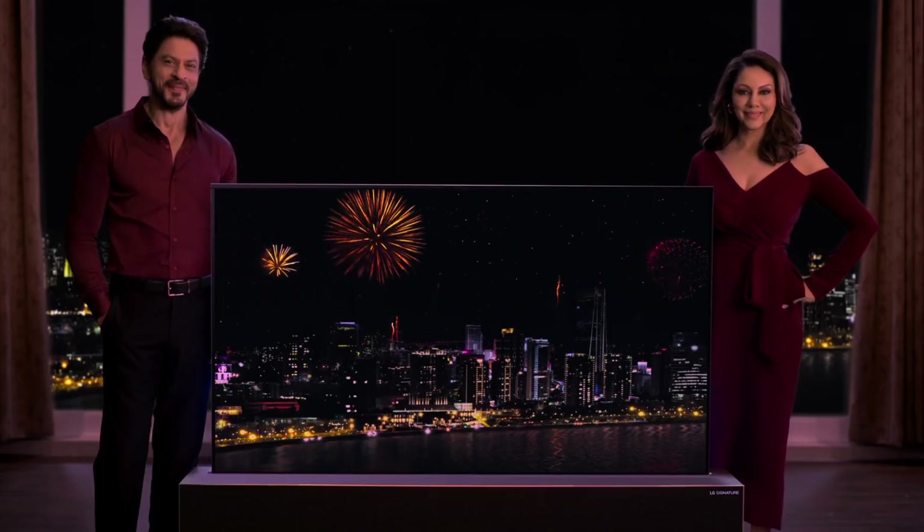It has Bluetooth, Wi-Fi, and everything you want in a great TV. So these are the 5 amazing OLED TVs that you can consider buying.